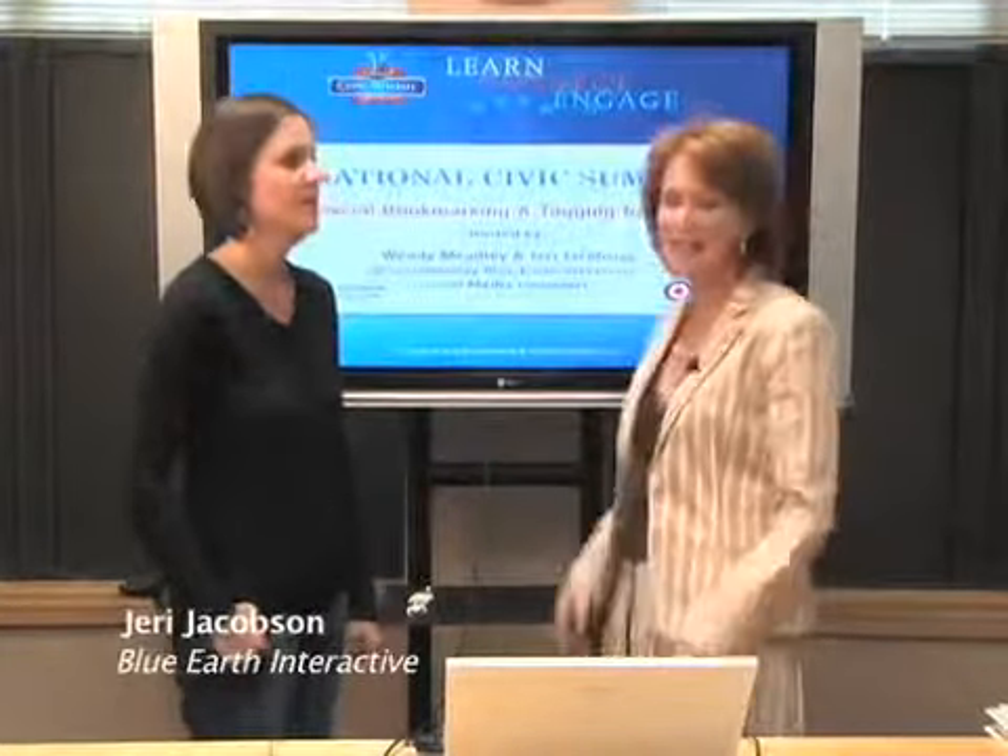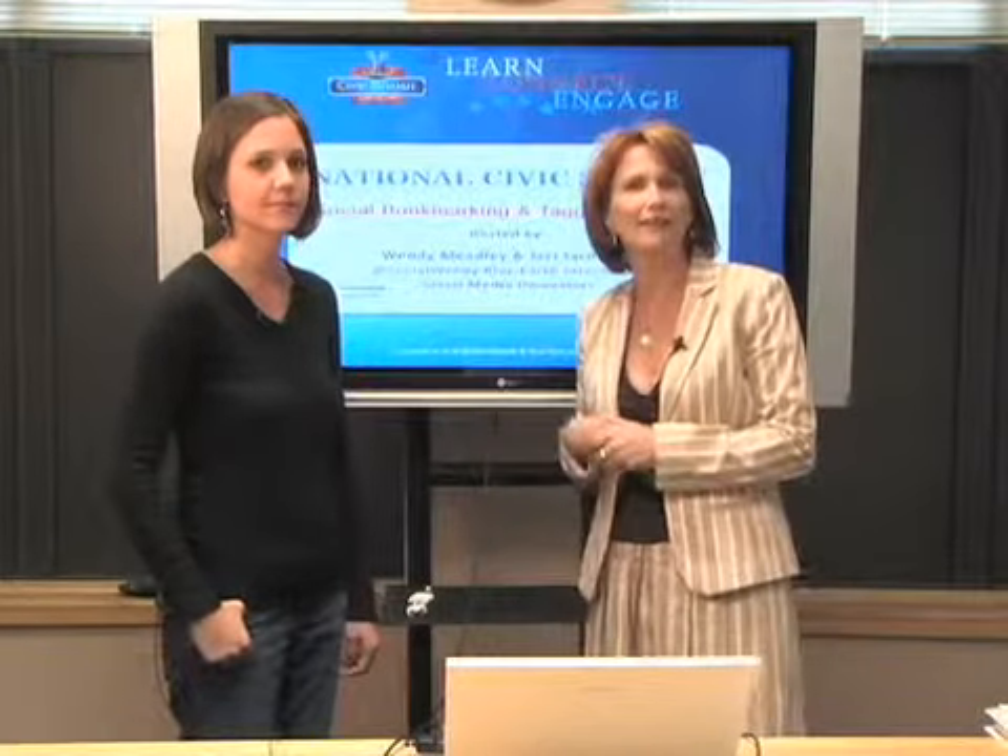Wendy Meadley here with Jerry Jacobson at Blue Earth Interactive Studios, and today we are talking about social bookmarking and tagging for SEO.